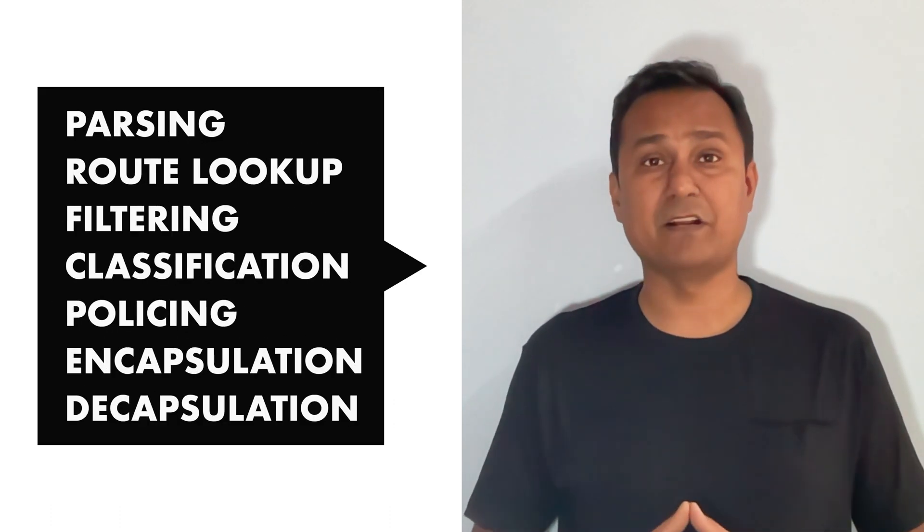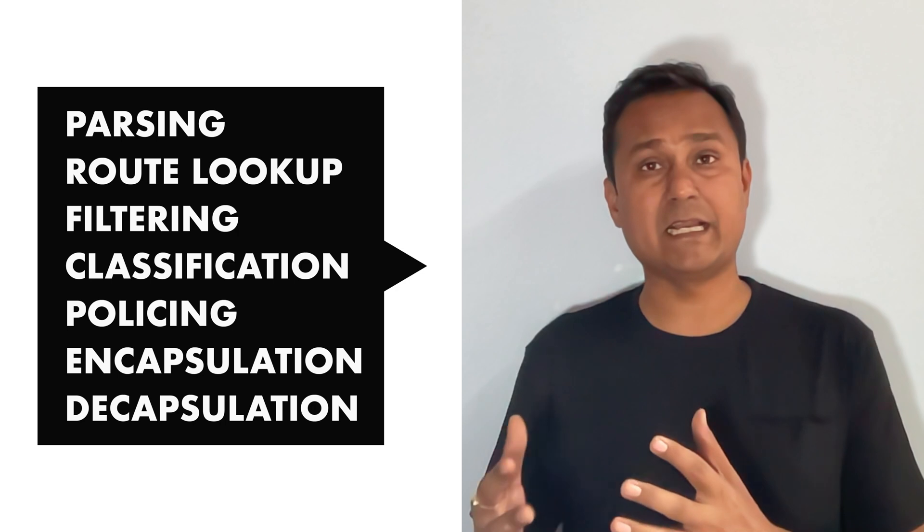The PPEs are responsible for all packet processing functions such as parsing, route lookup, filtering, classification, policing, and encap/decap kind of functions.